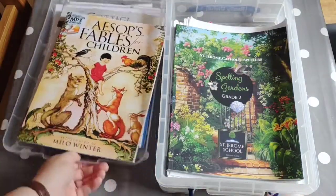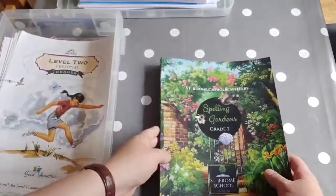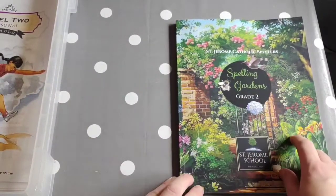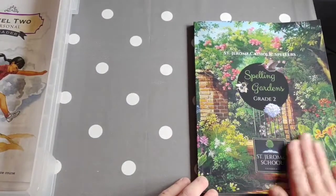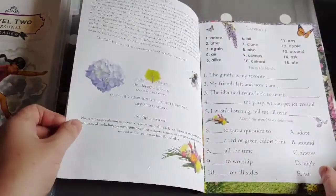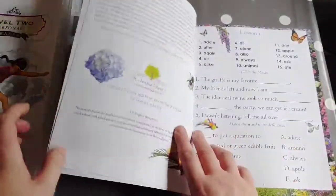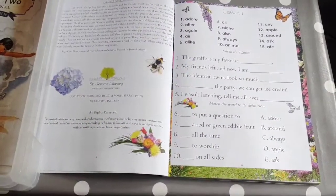I'm subbing that with a Spelling Garden workbook from the St. Jerome Catholic Series. I'll show you a quick peek inside. These are so pretty — every grade has a different nature theme, they've got this lovely velvety front, really beautiful artwork, and lovely nature borders with little nature pictures all the way through.